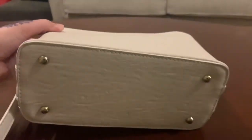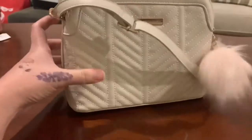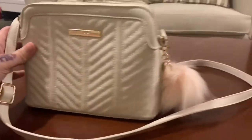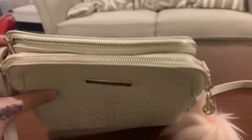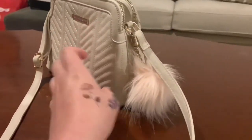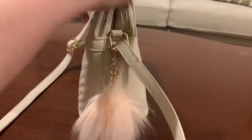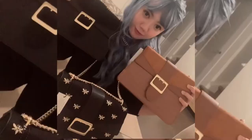This bag even has feet to protect it against rough surfaces. This cute accessory on the side of the bag I bought separately. It also has two zipped compartments, which I really like, and the strap can be adjusted and is very comfortable. Now let's go to the main topic of our video: the Raquel Crossbody Bag.